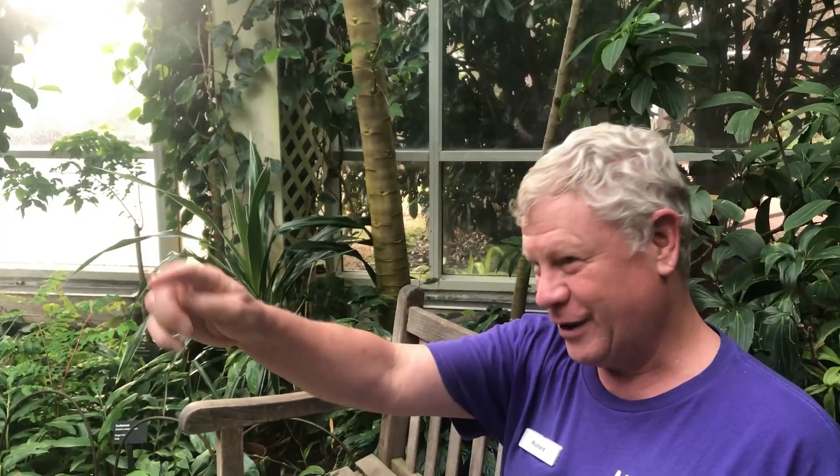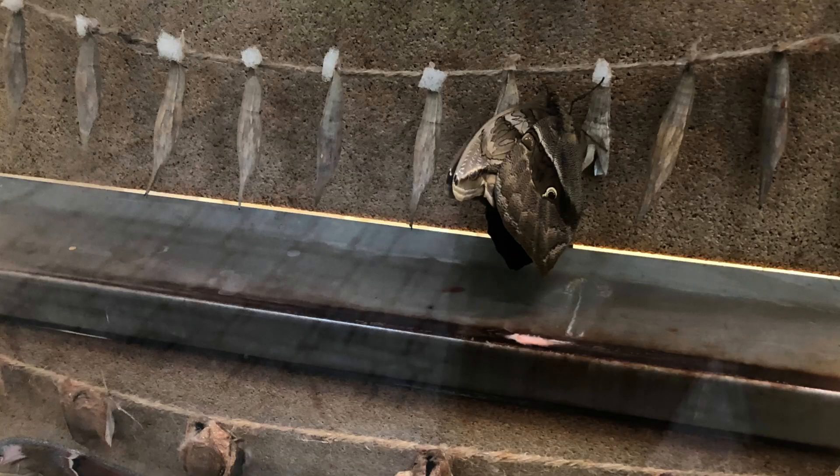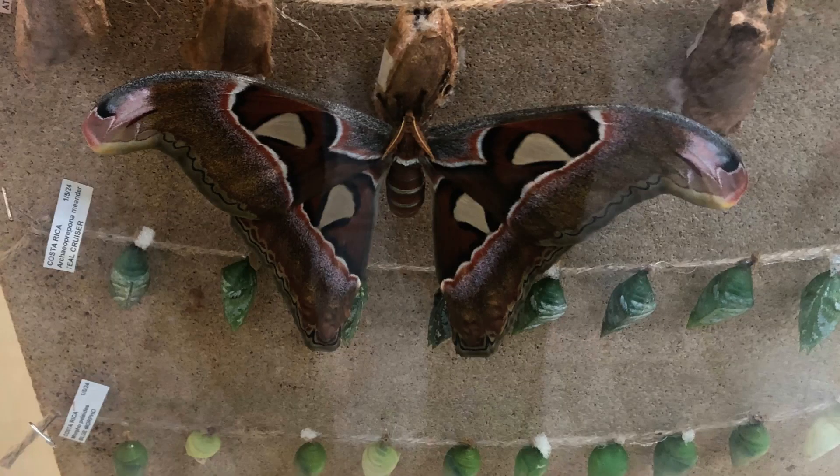They don't grow their own butterflies — they receive the chrysalis, or pupa, which some call a cocoon, though that's technically a moth. There is a display with chrysalis and cocoons hanging where you may see a butterfly emerge. They buy them from farmers in tropical countries, receiving several hundred new ones every week, since butterflies have a short lifespan of only a few weeks.